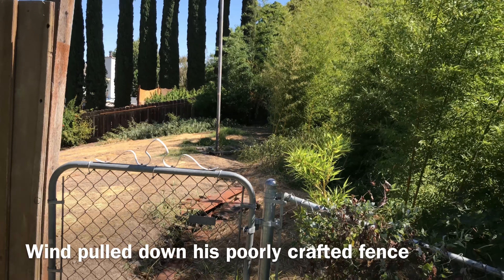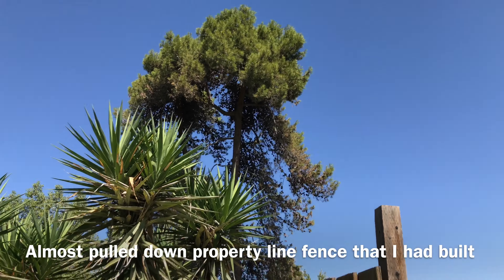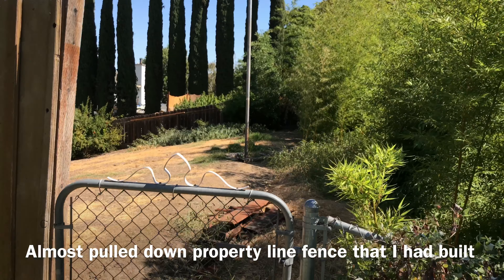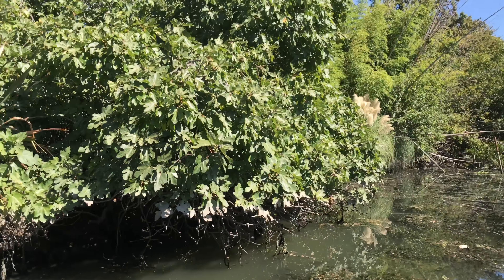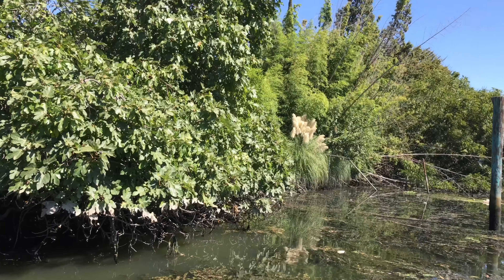He's now taken away all the debris, and he almost was going to cut that tree down. But that tree has a threatened species nesting in it, so it's a great habitat tree in my opinion because it does shade the water.